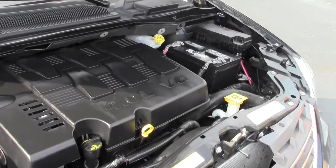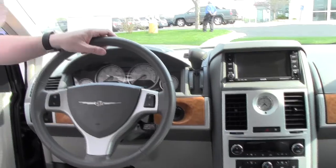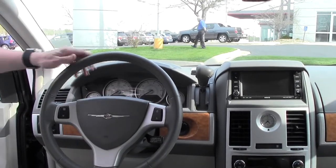The Town & Country is a 5-star crash test rated van. On the interior you have your driver and passenger side airbags, side curtain airbags for the first, second, and third row, and fingertip control for your cruise and controls for your IMID display.